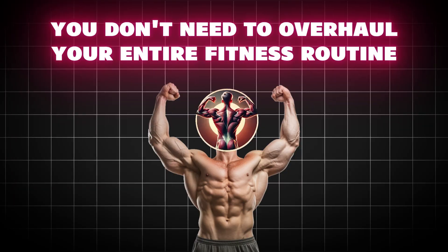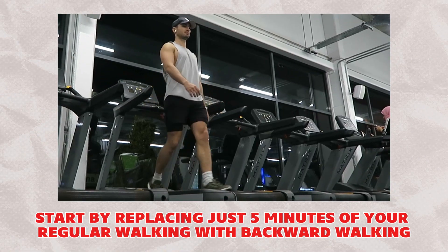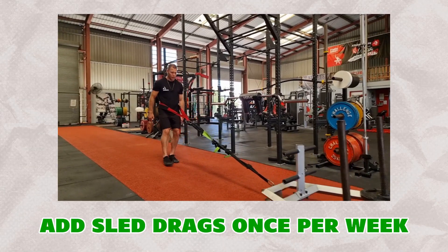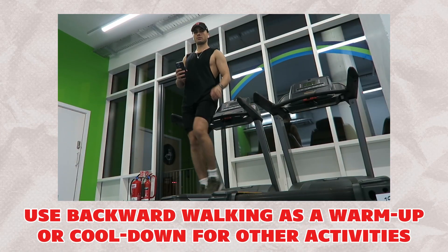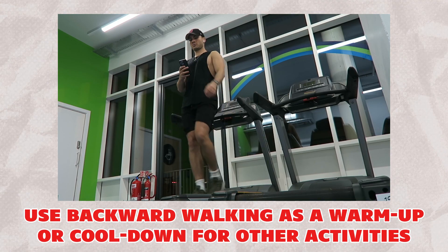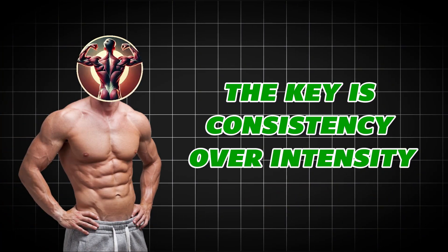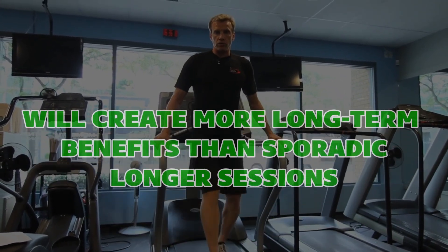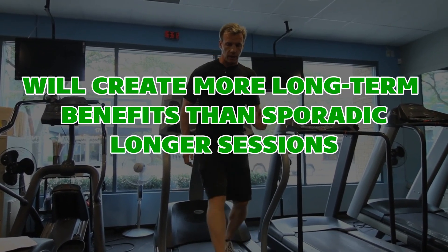You don't need to overhaul your entire fitness routine. Start by replacing just 5 minutes of your regular walking with backward walking. Add sled drags once per week. Use backward walking as a warm-up or cool-down for other activities. The key is consistency over intensity — 2 minutes of backward walking 3 times per week will create more long-term benefits than sporadic longer sessions.